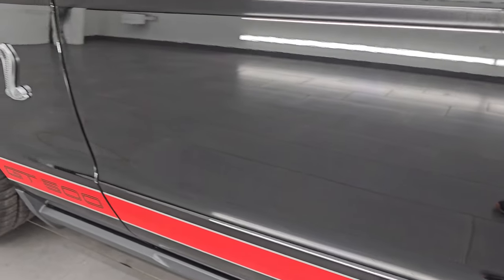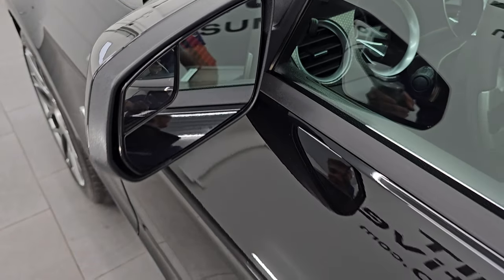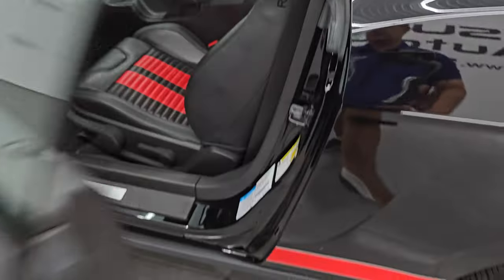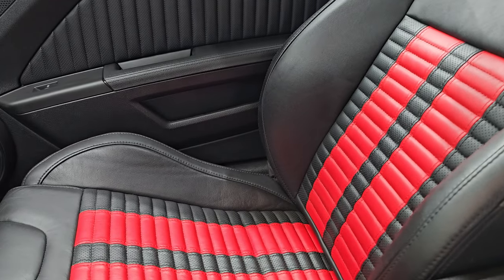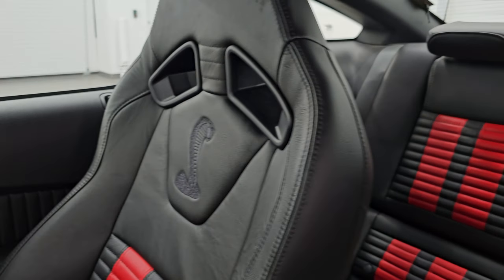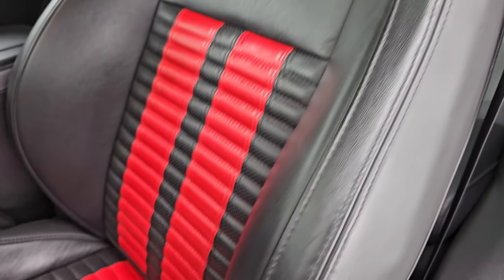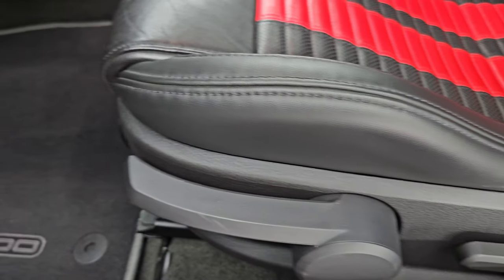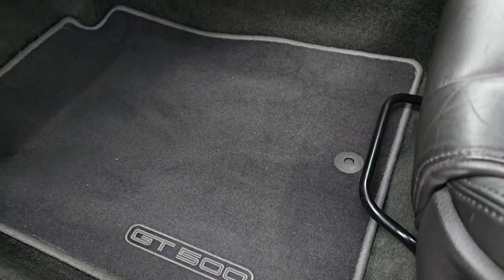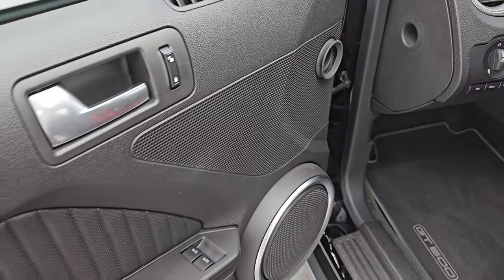If you want an ultra clean 2012 GT500, this is the one. Power mirrors with blind spot mirrors. Inside, you get those Recaro seats with the red stripes — one of 455 in black with these seats. You get the Cobra stitched into the backrest, Recaro stitched into the side, and side curtain airbags. The driver's side bolster looks great. You also get the driver's seat adjuster, height adjuster, factory GT500 floor mats, information center, auto headlamps, power windows, locks, and mirrors.